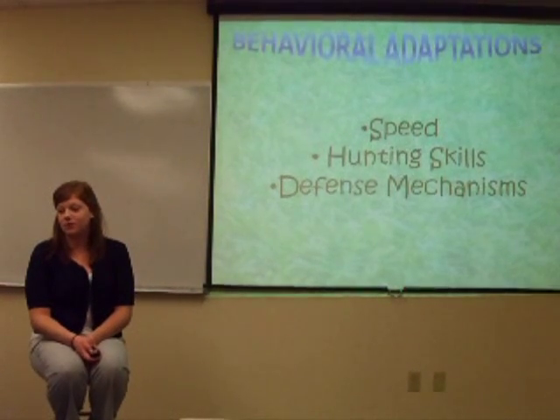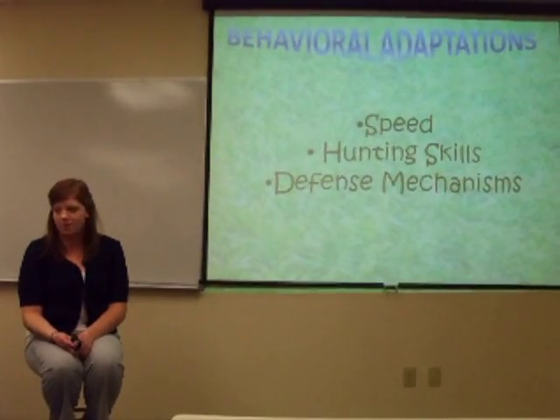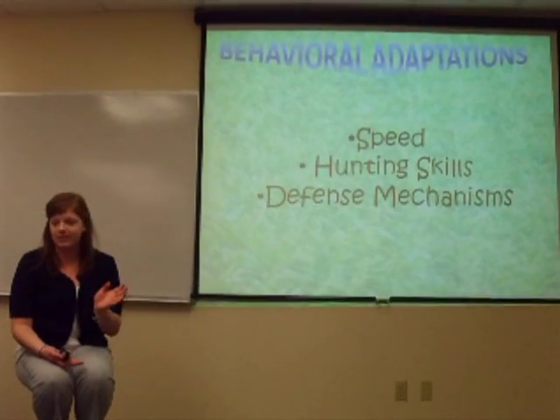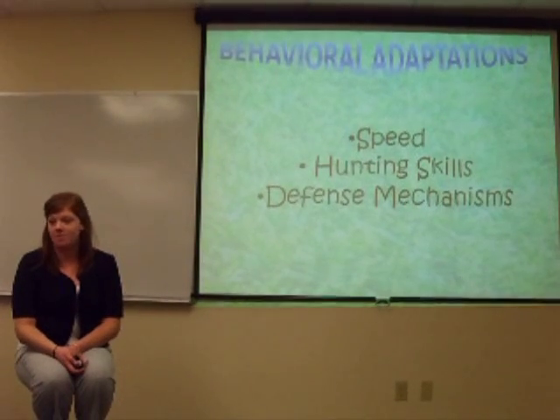Behavioral adaptations would include speed — how fast or how slow the animal goes — hunting skills, how the animal catches its prey, and defense mechanisms that the animal has.